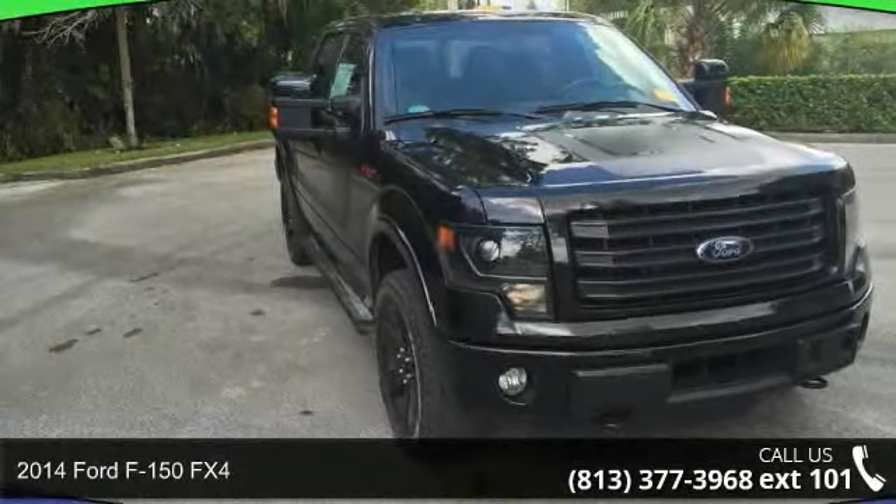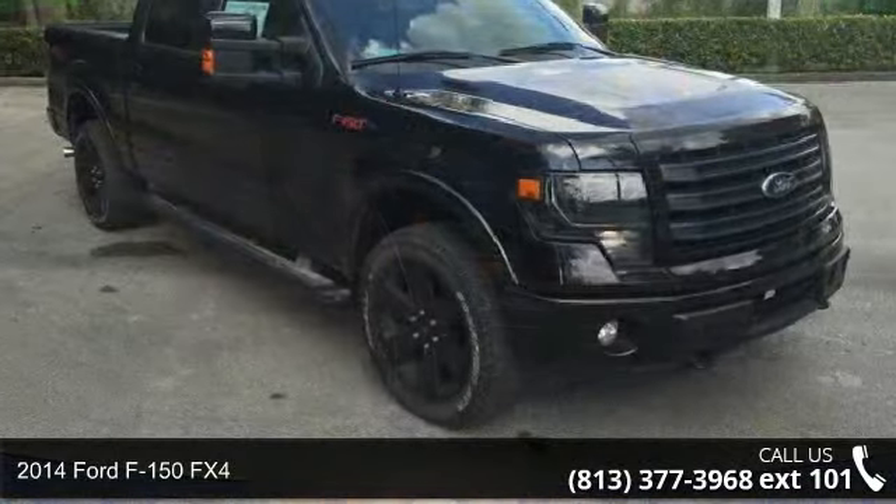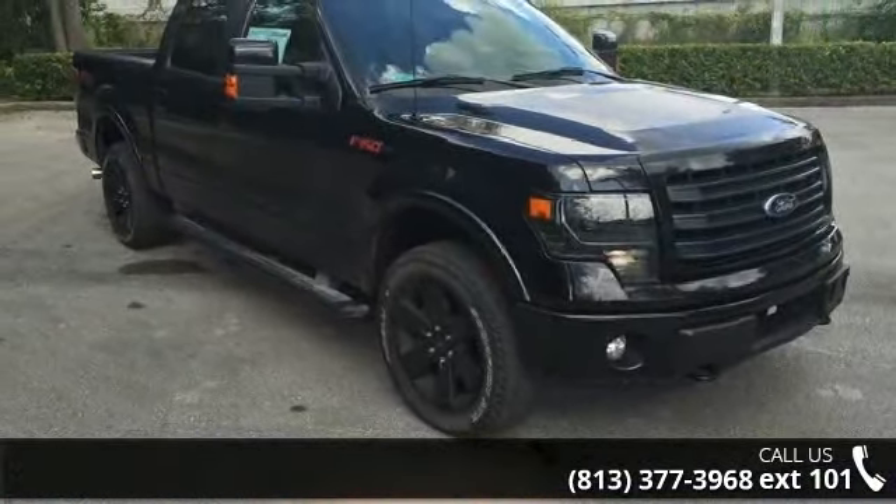Imagine yourself in this 2014 Ford F-150 FX4. If you are looking for an automobile with great features, look no further.